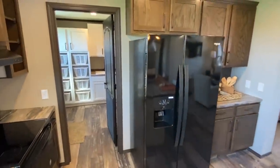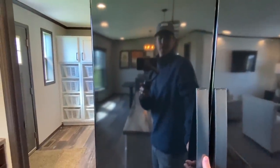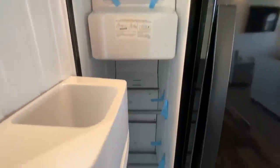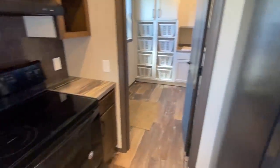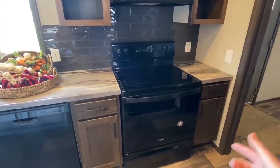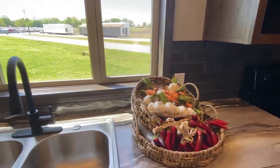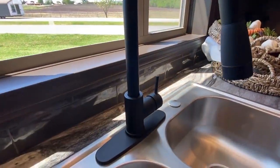Look at those countertops — really nice countertops. Brand new Whirlpool refrigerator, double door. Someone sent a comment the other day asking if I could open up the freezer — you've got your typical ice maker in there. You've also got your refrigerator, stove, and dishwasher. And check out this beautiful kitchen faucet.